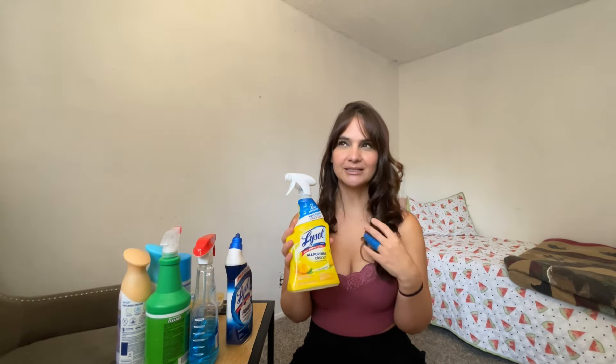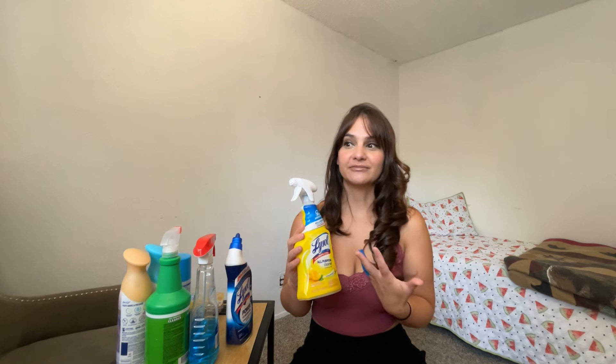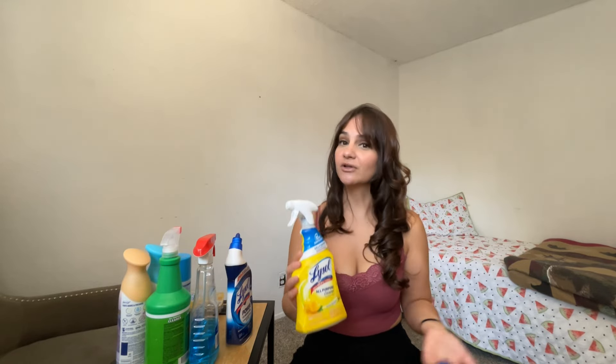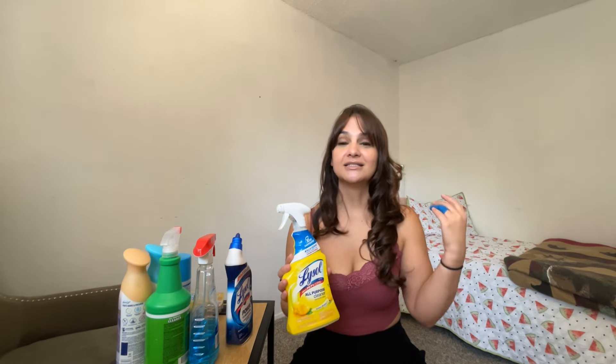Lysol — I know there's this thing about how Lysol is not good for you, not good for your home, not good for your family, just because of all the chemicals and everything. But my mom has always used Lysol and she is the healthiest woman. Lysol is just my preference. I feel like things are really clean and really sterilized when I use Lysol. I've used other cleaning products and I just feel like it never really gets the job done.